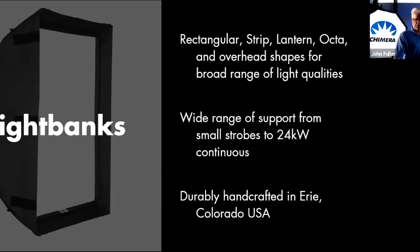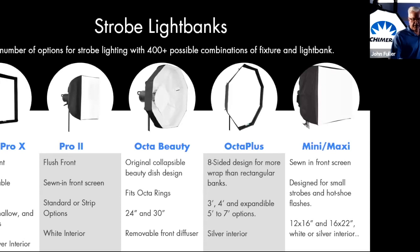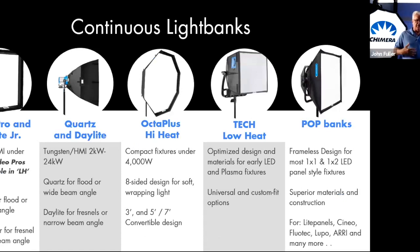Everything we make is handcrafted here in Erie, Colorado, just outside of Boulder. Most of our raw materials are also sourced in the United States. We look at light banks in two broad categories: strobe light banks, which work with lower heat-generating fixtures, running from the Super Pro to the Pro 2 with a stoned-in front screen, octas, and the smaller Mini Maxi. We call the others continuous light banks, including the Video Pro, Daylight Junior, Quartz, and OctaPlus. We've recently added the OctaPlus, so now we have the largest offering of octas from two feet up to seven feet.